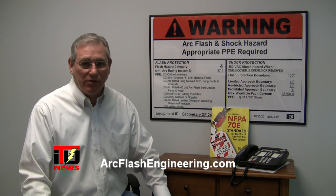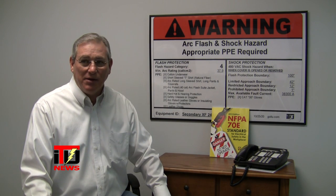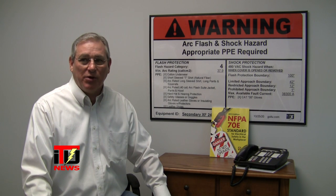How can your company avoid the risks? How can your company reach compliance with NFPA 70E? OSHA 1910.132 says the employer shall assess the workplace to determine if hazards are present or likely to be present, which necessitate the use of PPE.